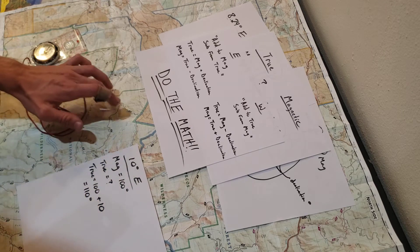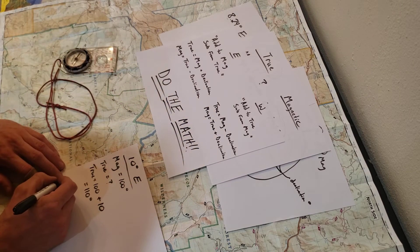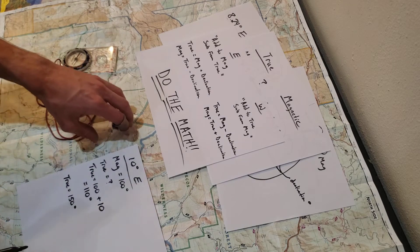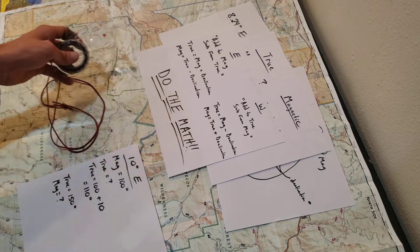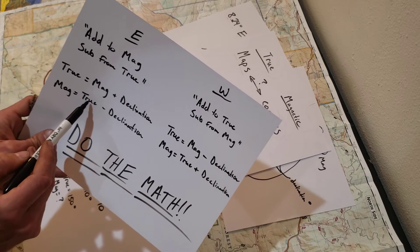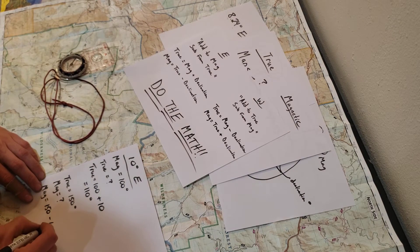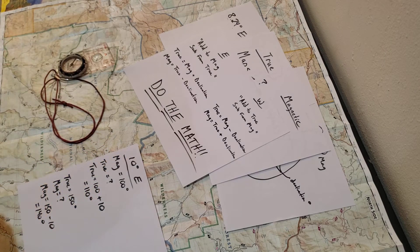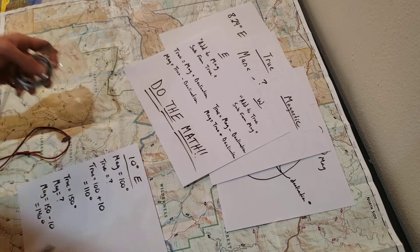Now let's say I take a bearing from my map and need to use my compass to follow it in the field. I get a bearing of 150 degrees from the map — that's a true bearing. What's my magnetic bearing? With east declination, my magnetic bearing equals my true bearing minus the declination: 150 minus 10 equals 140 degrees. So when I go out in the field, I'm going to follow a bearing of 140 degrees on my compass. If you just do the math, it's very simple.